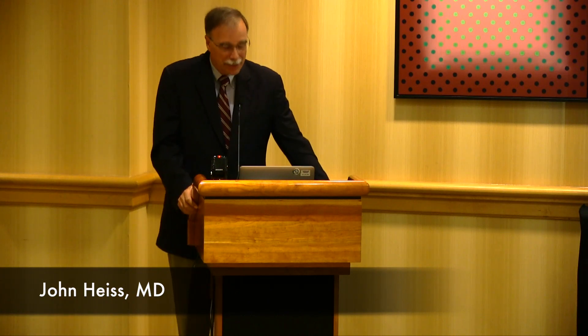I see some familiar faces, I see some new faces. My name is John Heiss. I'm from the National Institutes of Health. I have a lot of slides — I'm not going to show you all of them. Maybe we would just discuss some of the first slides, or we could go through the whole presentation.